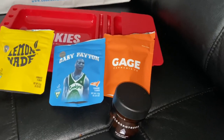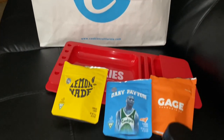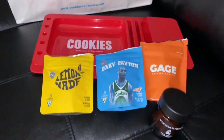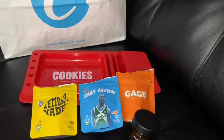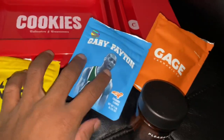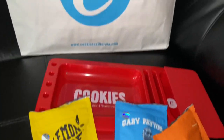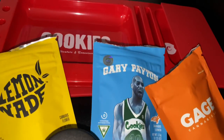Now, today on my channel — the 420 world — I wanted to do something different, man. Something we never did before. We're doing the Cookies Wee Haul. I went back to Cookies recently, got me a Cookies tray, and I got four different strains. Instead of doing individual videos for each strain, we're just going to do a Wee Haul and I'm going to show y'all everything I got. I'm going to rate all of these strains from one to four, so leave a comment in the comment box.